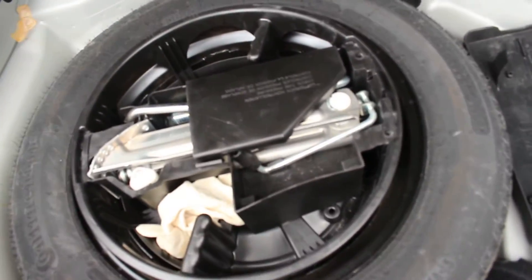As you can see, the trunk is really clean. You have everything you need — the drag, the spare.